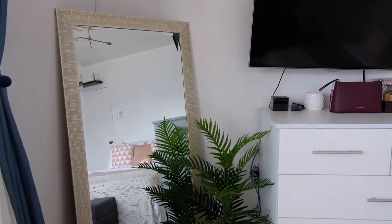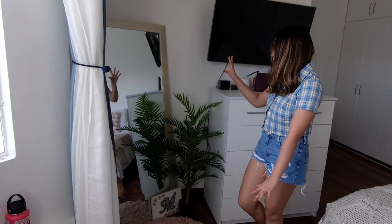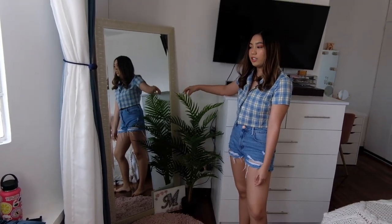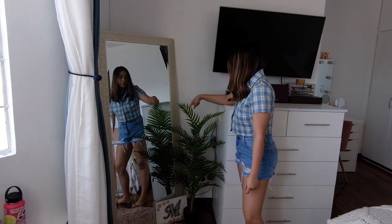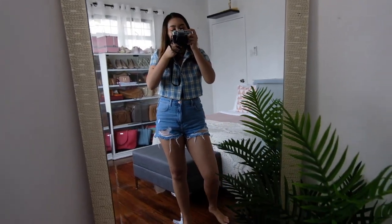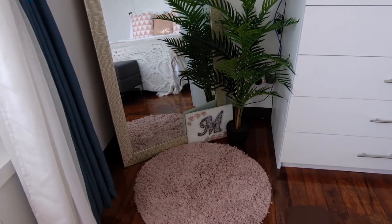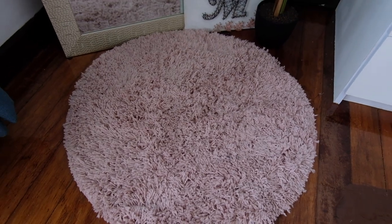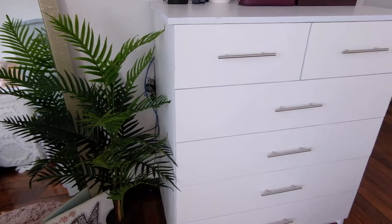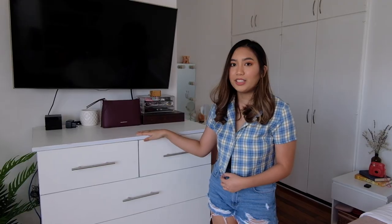Going here, we just have a small ottoman. And then going on to my favorite corner, we have a big plant here because we cannot maintain real plants — it's from Landmark. This full body mirror is from SM Department Store. A lot of people have been asking me where it's from on TikTok and Instagram. We have a little rug from H&M — it's actually a bath rug. And these drawers are here for extra storage and extra clothes; our carpenter made it.